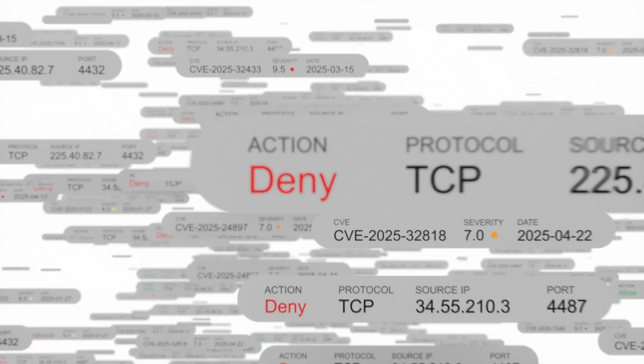Cyber threats are evolving and traditional firewalls have limits. They require frequent patches and rule-based configuration, introducing human error. But what if there was a security solution that hackers couldn't bypass, no matter what?